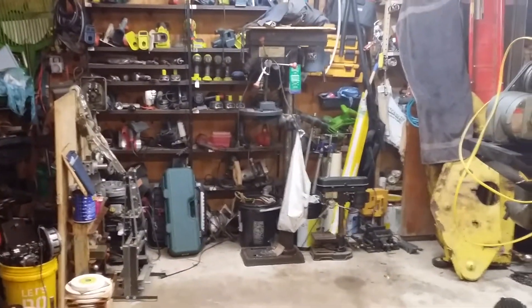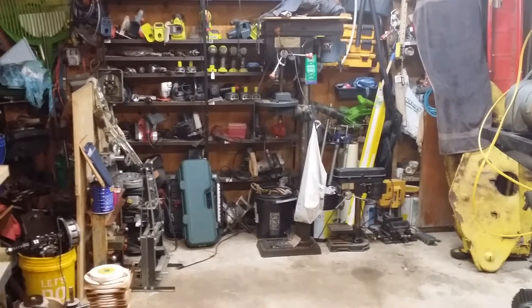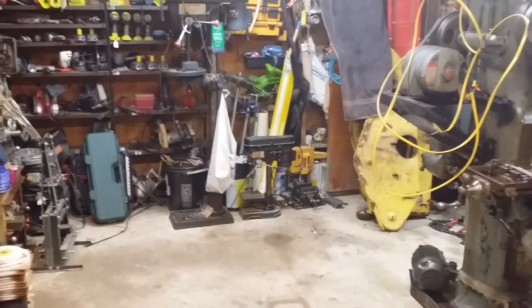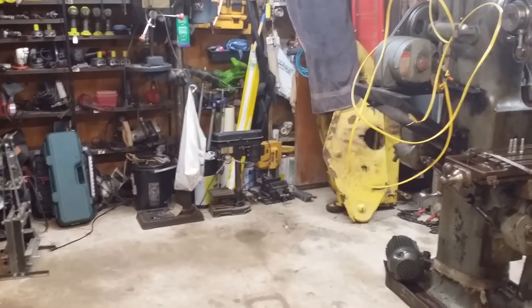The big drill press is going to get a pair of outboard wheels on the front edge of it so I can move it around a little bit, because I'm not sure where it's going to go yet. The two little drill presses are going to go in the house for a while, until I decide if and where I'm going to use them.